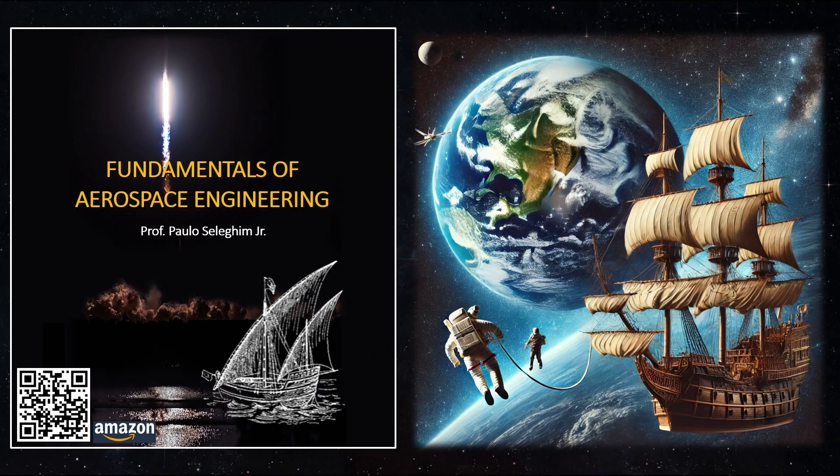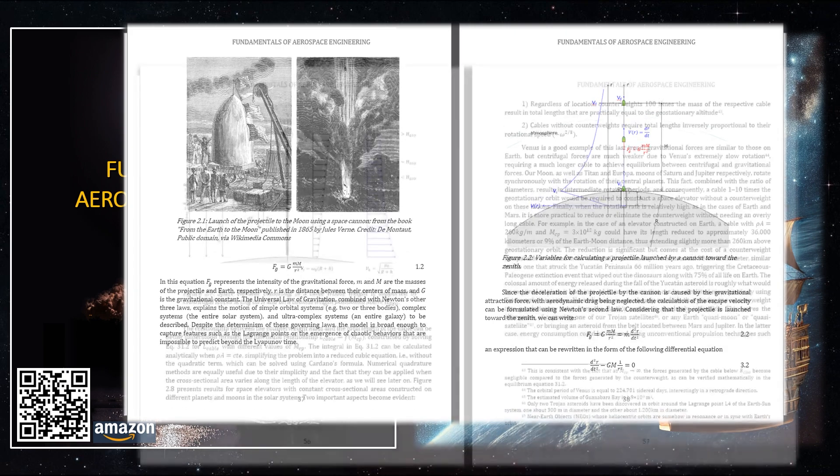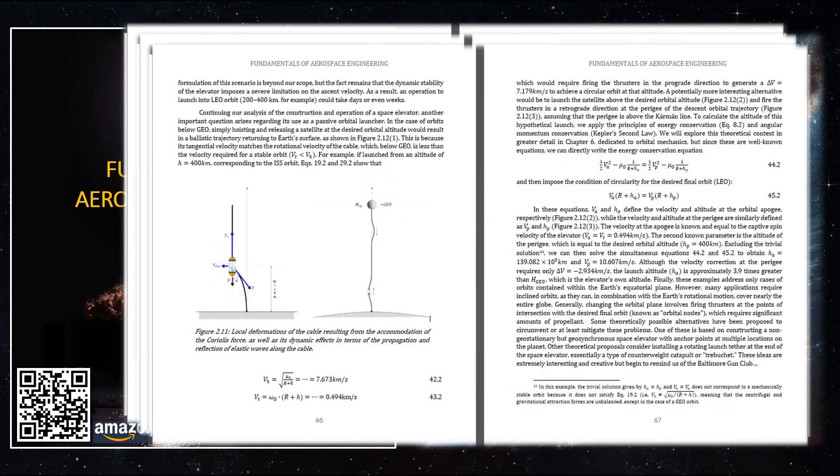Wells had already explored a less fanciful alternative in other works, launching objects into space using super cannons, as described by Newton in 1728 in the third book of his Principia Mathematica. Perhaps the most detailed fictional work of the time involving space cannons is the book From the Earth to the Moon, published in 1865 by Jules Verne. The story is set in the post-Civil War United States and tells of the Baltimore Gun Club project, aimed at launching a projectile carrying three people to the moon via a massive cannon cast directly into Florida's rocky ground near Tampa. Verne's narrative is rooted in physical principles and the technical challenges of the project, such as the projectile's initial velocity, the cannon's location and dimensions, and the exact position of the moon at the moment of firing.